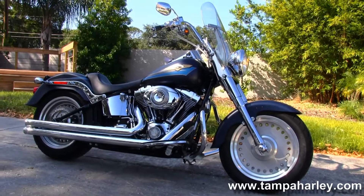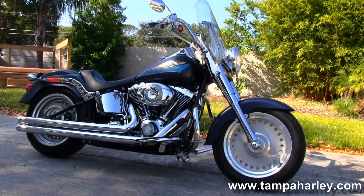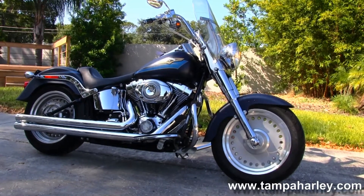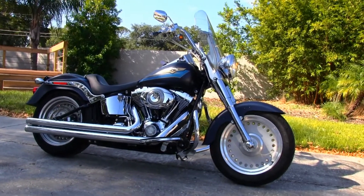We're rated number one in customer service and have over 200 pre-owned bikes in stock. We ship used bikes anywhere in the world, so check out this Fatboy and the rest of our exceptional inventory by visiting us at TampaHarley.com, where we're always open seven days a week, 24 hours a day. And remember to have one astonishing, righteous, exceptional Harley day.